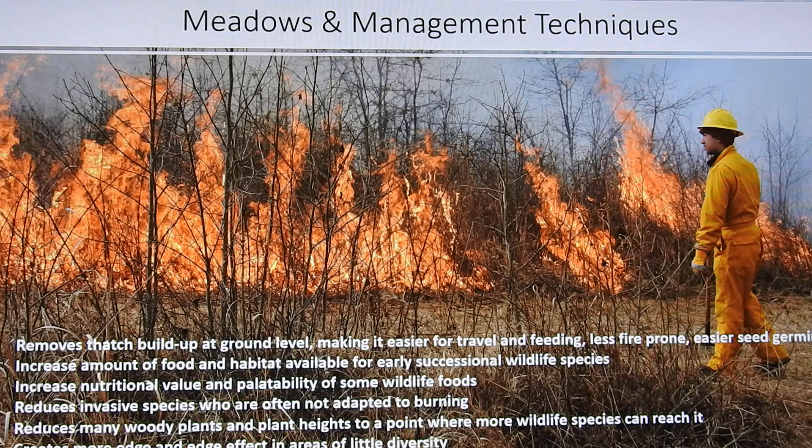It increases the nutritional value of some kinds of food. It reduces invasive species because most of those did not come from areas where there was burning, and so that really helps. Also, many plants need light in order to germinate, so controlled burns help with that too.